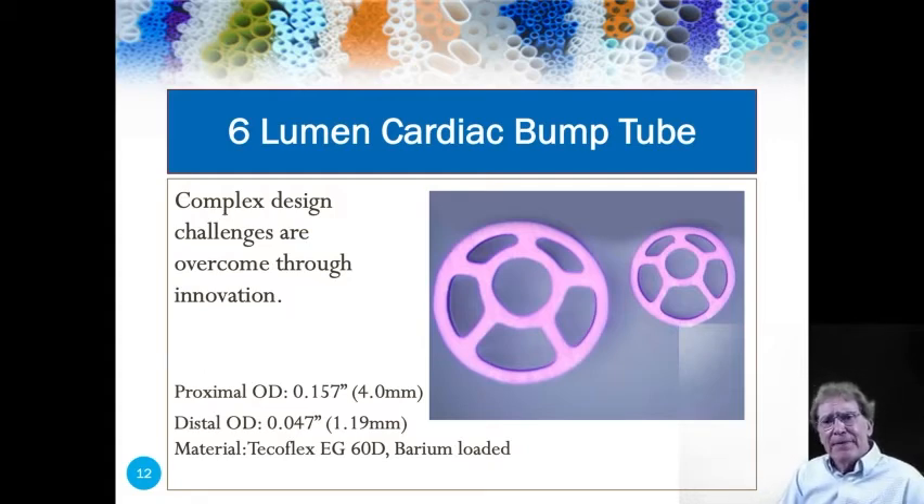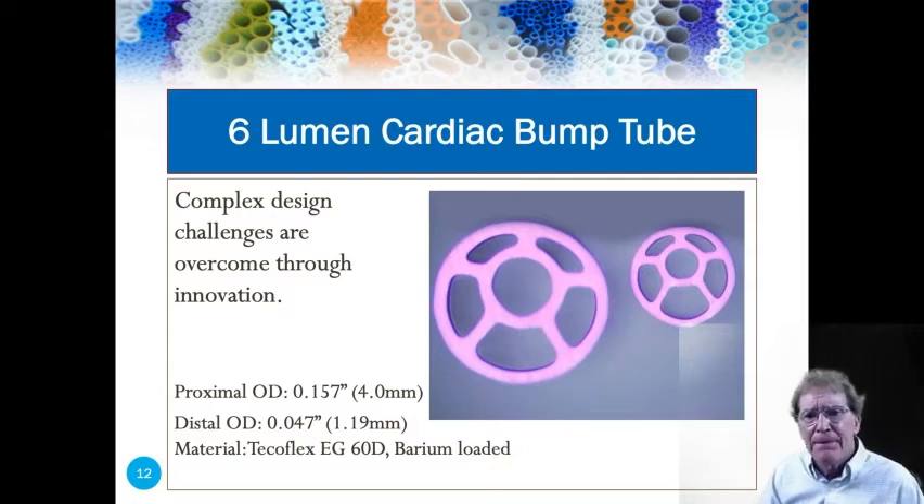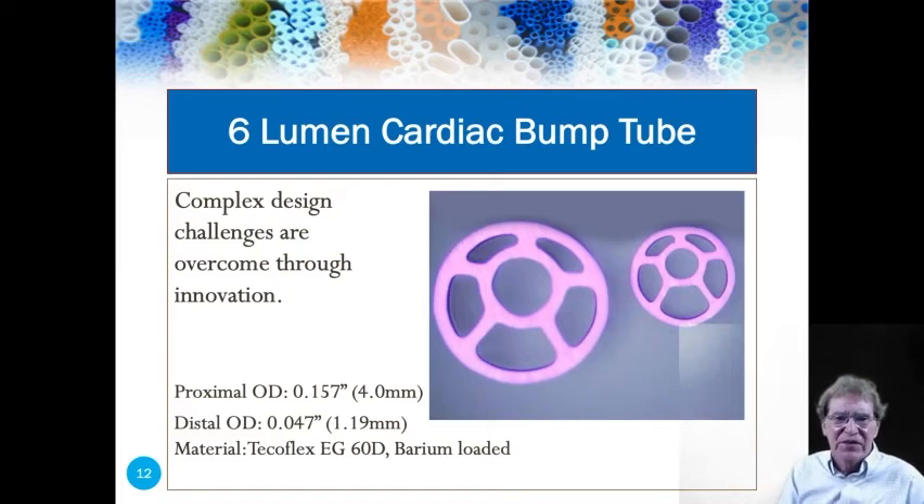Bump tubing in this picture has been integrated with a new technology that we discovered roughly six or seven years ago, which we call BAT technology. This revolutionized the way we make multi-lumen tubing. BAT technology gives us superior control over wall thicknesses, ID, and geometry. It's really an amazing technology and something that I think differentiates Microspec from the rest of the industry.